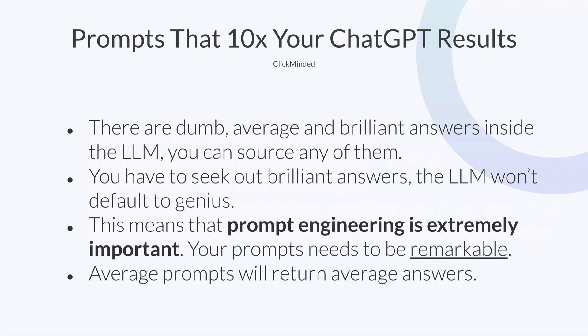The problem is people assume that ChatGPT is going to default to the best answer, and that's incorrect. There are dumb answers, average answers, and brilliant answers inside of the LLM — you can pick any one of them. You can say talk to me like I'm a dumb five-year-old, or like I'm a brilliant PhD professor. You have to seek out the brilliant answers. The onus is on you — it is your personal responsibility to solicit the best answer from the chatbot. This means that prompt engineering is extremely important. Your prompts need to be absolutely remarkable to get the best outputs. Average prompts are going to return average answers, and if you've been using chatbots and been unimpressed, you are the one who is unimpressive. The way to fix this is with the formula.